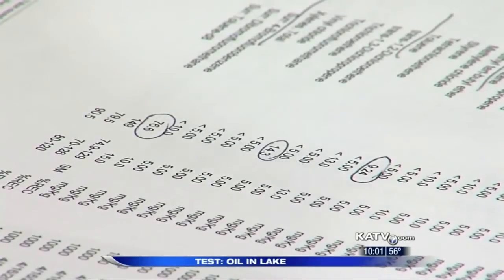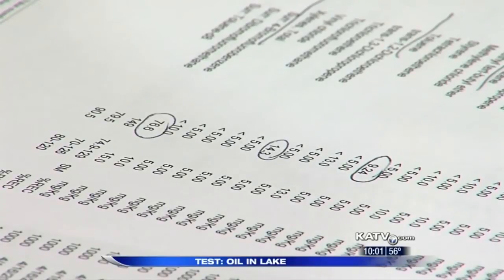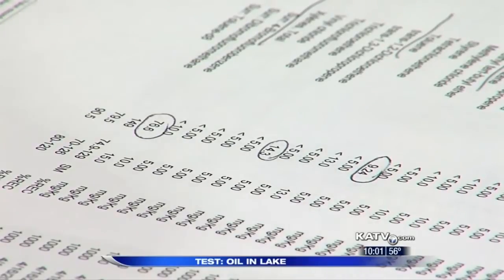By April 13th and 14th, his lab results showed clear signs of multiple elements consistent with oil and tar sands. We're showing parts per million in some very dangerous volatiles — toluene, ethyl benzene — 15 parts per million.